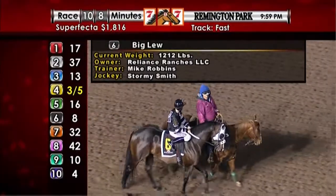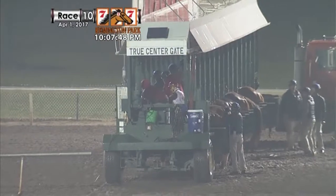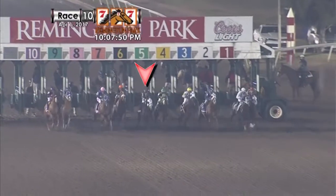Quarter Horse star Big Lou ran in the Grade 1 Leo Stakes last week, so let's begin by looking back. They're off for the Leo Stakes.